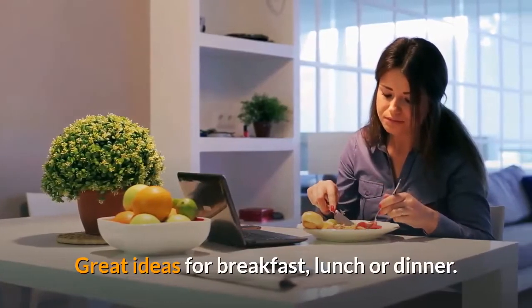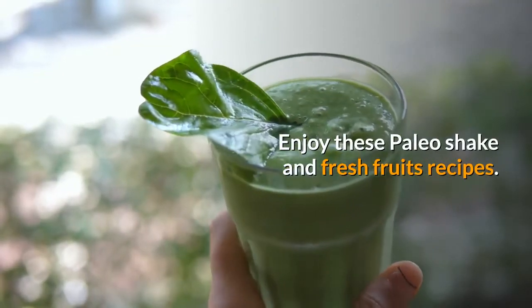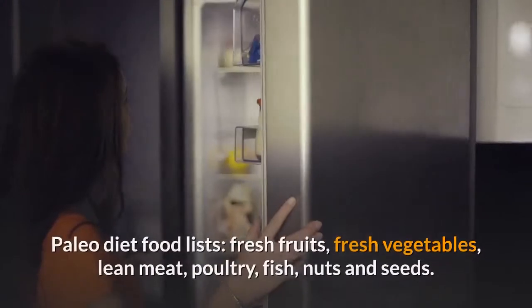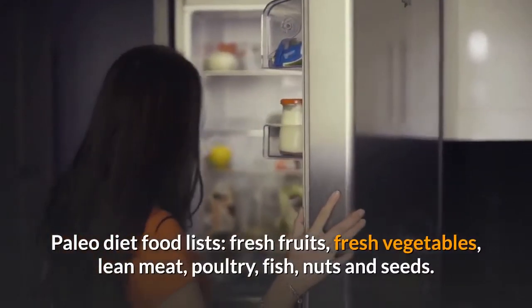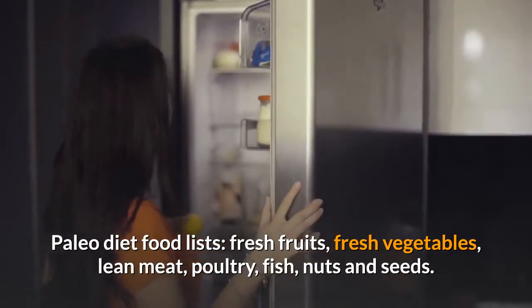Great ideas for Breakfast, Lunch or Dinner. Enjoy these Paleo Shake and Fresh Fruit Recipes. Paleo Diet Food List: Fresh Fruits, Fresh Vegetables, Lean Meat, Poultry, Fish, Nuts and Seeds.